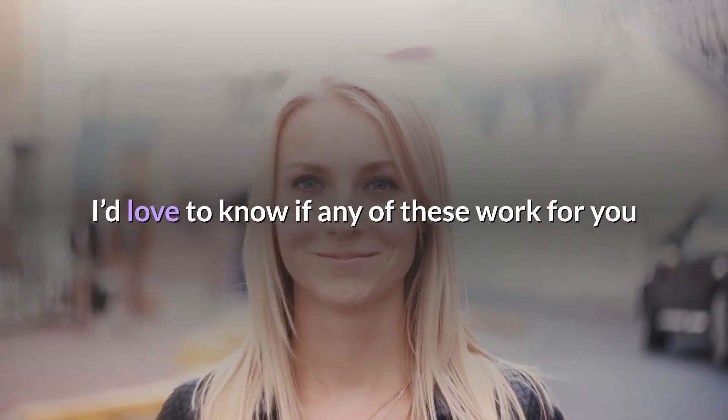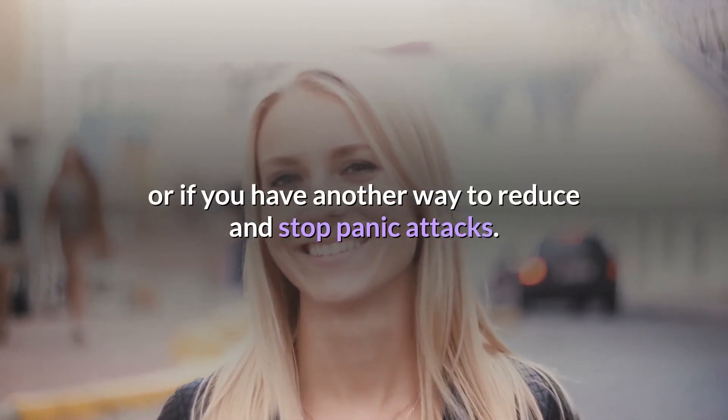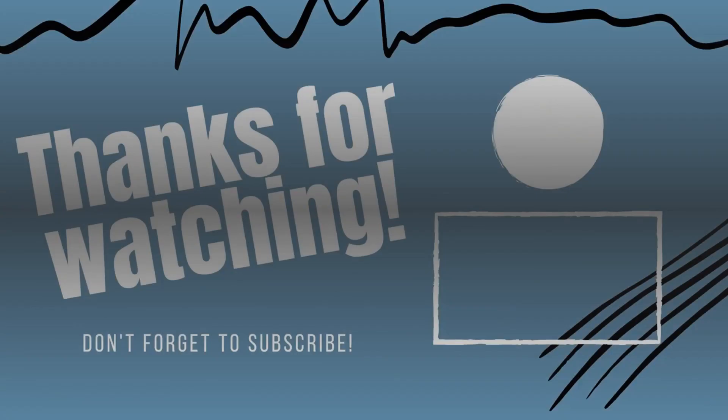I'd love to know if any of these work for you, or maybe you've got another way to reduce and stop panic attacks — as always, sharing is caring, so let everyone know in the comments. Thanks for watching, and try not to worry when you don't have to.